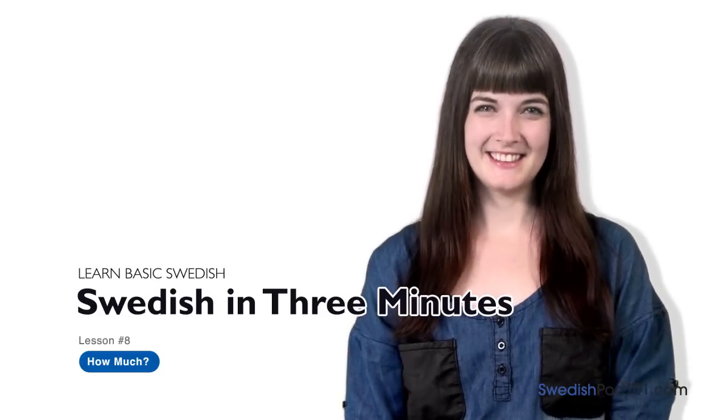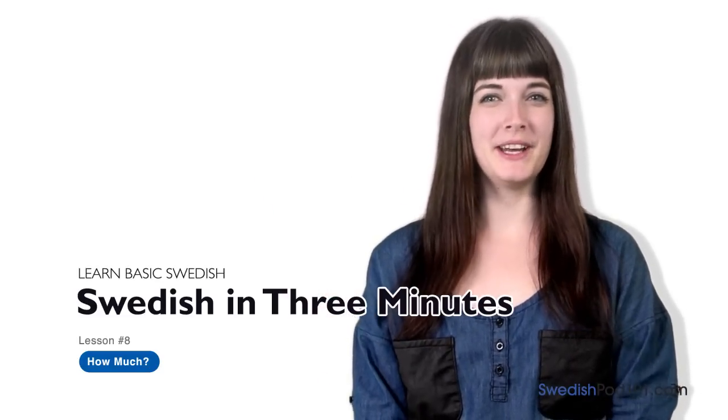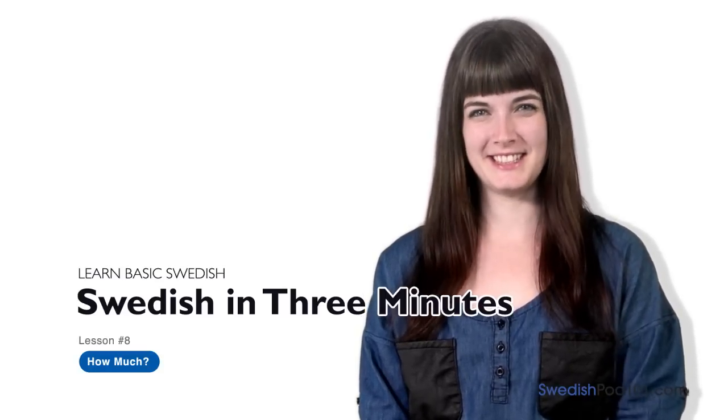Hey, det heter Elin. Hi everybody, I'm Elin. Welcome to SwedishPod101.com's Svenska på tre minuter — the fastest, easiest and most fun way to learn Swedish.